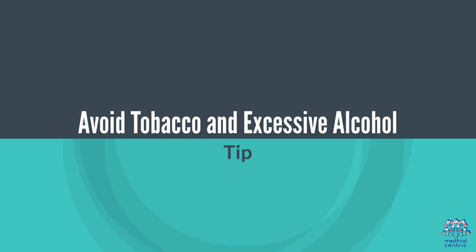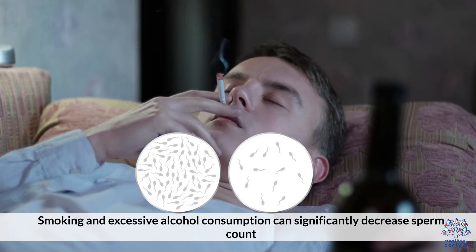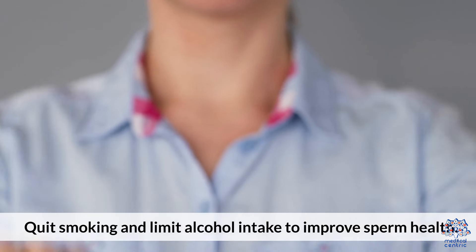5. Avoid Tobacco and Excessive Alcohol. Smoking and excessive alcohol consumption can significantly decrease sperm count. Quit smoking and limit alcohol intake to improve sperm health.